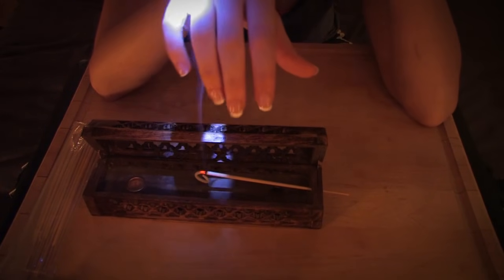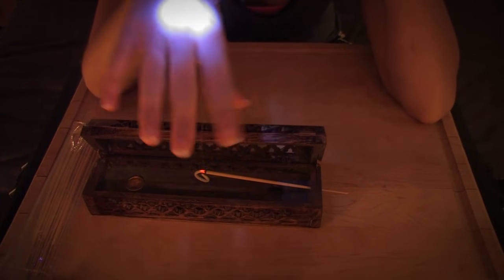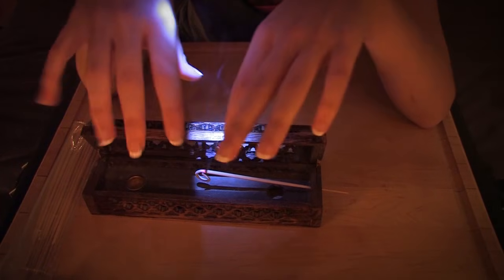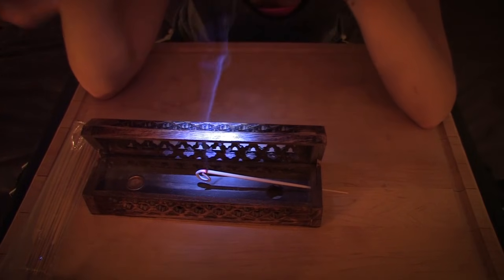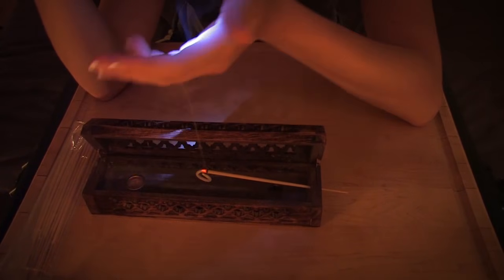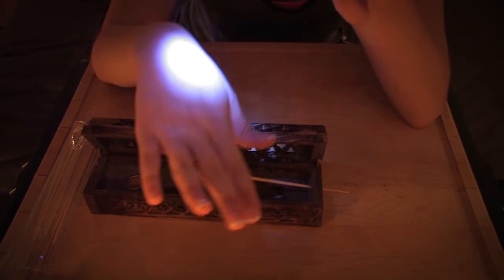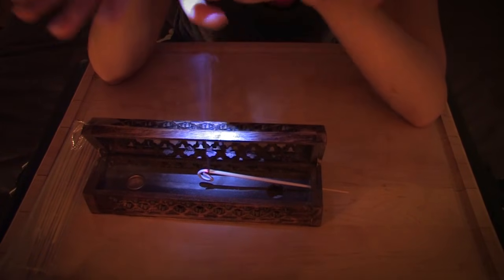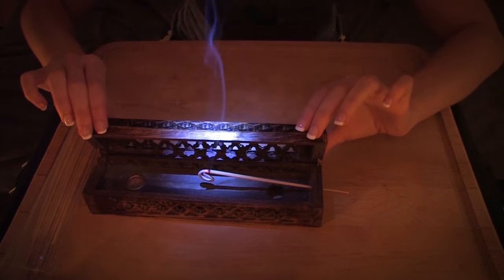I think I'm going to let this burn down while I go get my water boiling for my tea-making extravaganza. I'm going to get everything set up and then show you guys how my neat little new teapot works. I will be right back.